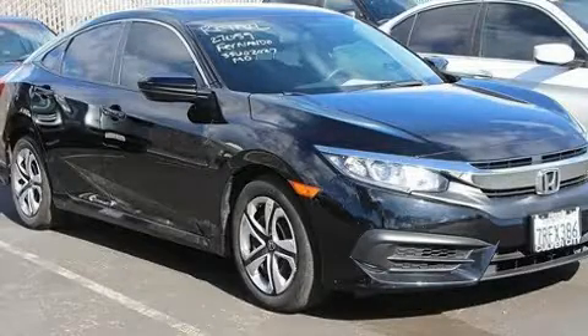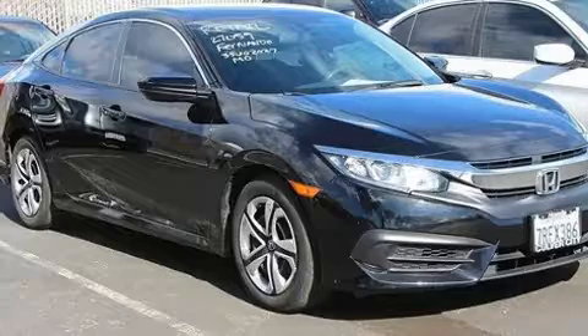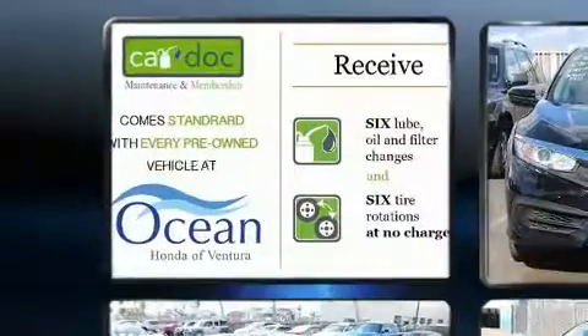The 2016 Honda Civic. With just over 45,000 miles on the odometer, this four-door sedan prioritizes comfort, safety, and convenience.